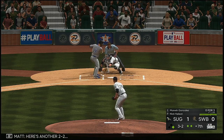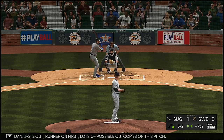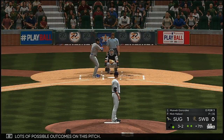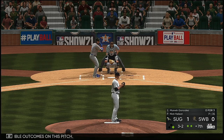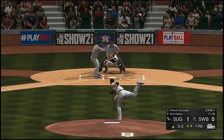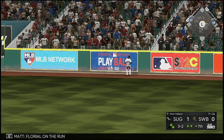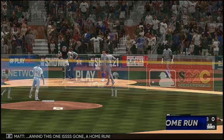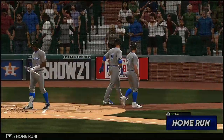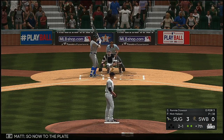Another two-two count — that misses and it sets up a big pitch now, three and two. Two outs, runner on first — lots of possible outcomes on this pitch. The payoff pitch comes home — high fly ball out to deep right field, Floreal on the run, to the track — and this one is gone! A home run for Marwan Gonzalez!